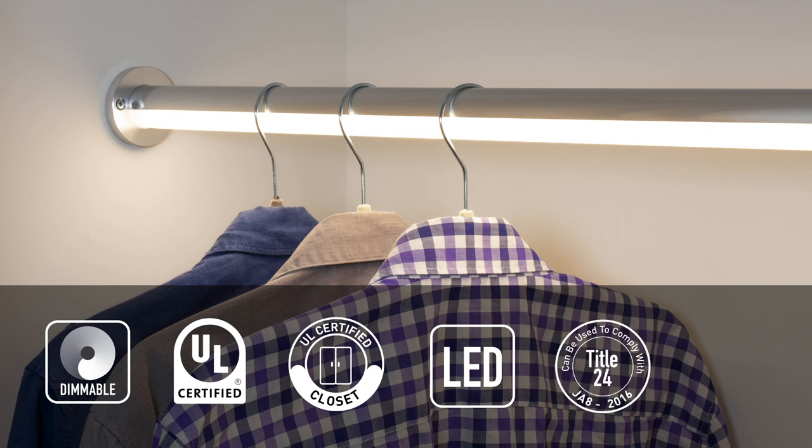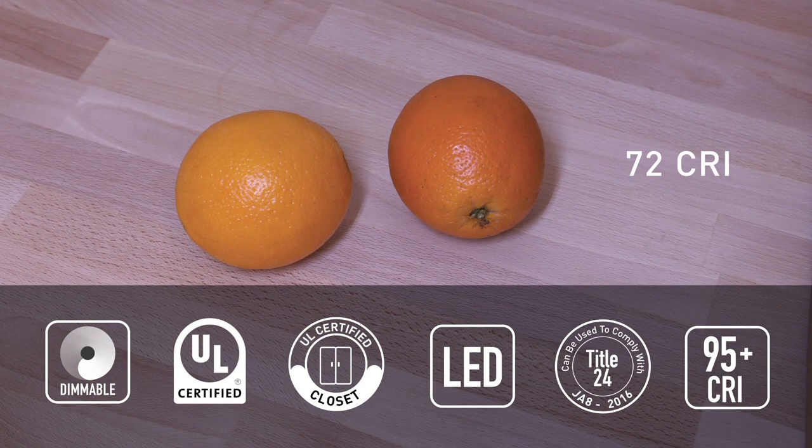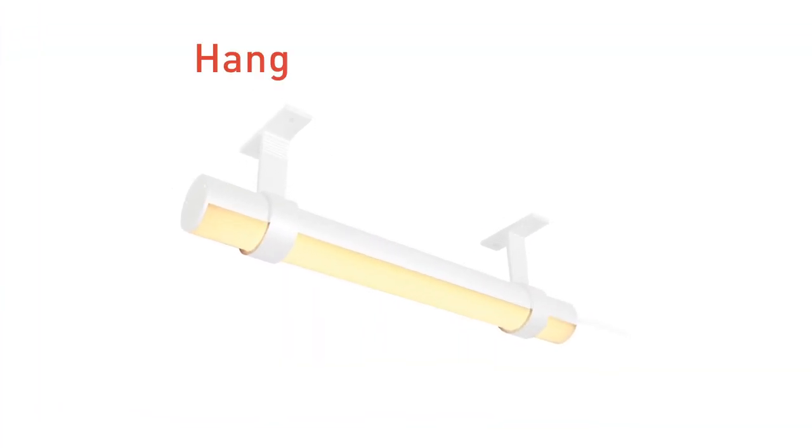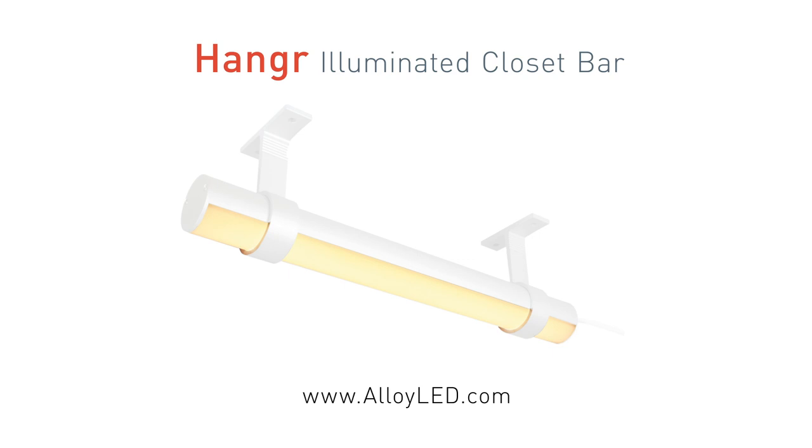It features LED lighting — a low heat, zero UV technology that ensures clothing is protected. It meets Title 24 standards, and the 95 CRI feature means the light shows the true color of clothing, shoes, and accessories, so there's no blue or yellow cast. The Hanger Closet Light Bar: fashionable and functional lighting, only from Alloy LED.